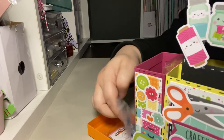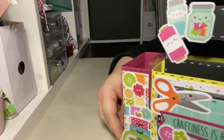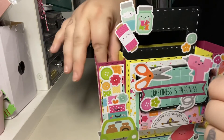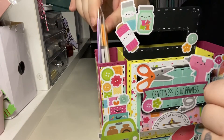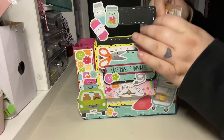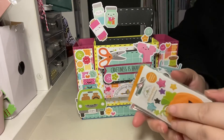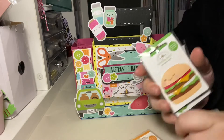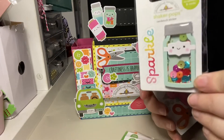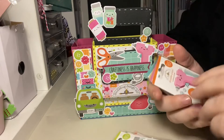I've got doodle bug sprinkles, some doodle bug stickers and buttons, and I've been filling it up. In this side I've got doodle bug ribbon, and in this side I've put all my doodle bug pots. These are from the Cute and Crafty collection — they're actually shaker bits as well!